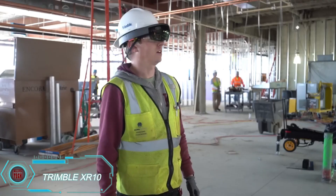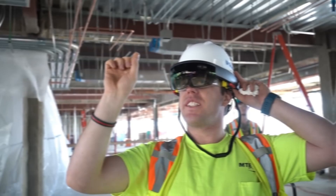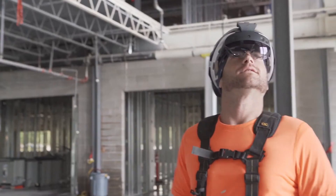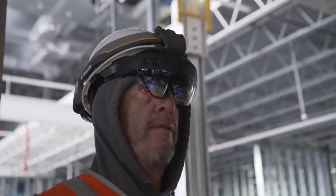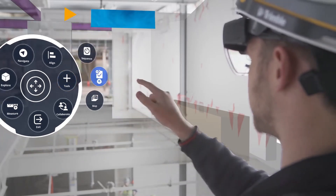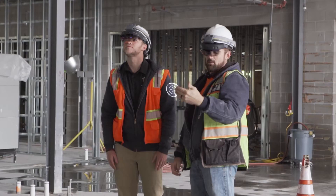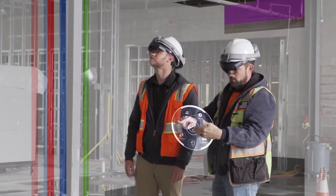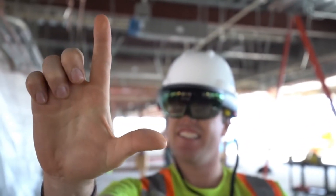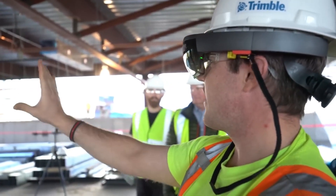Microsoft continues to push boundaries, and their collaboration with Trimble brings us the XR10, a mixed-reality headset designed specifically for construction workers. Built on the foundation of the HoloLens 2, this headset comes equipped with a helmet and ear fans, making it perfect for dusty, noisy environments. With 2K resolution, it can handle humidity up to 80% and temperatures up to 27 degrees Celsius, offering clear visuals even in loud 115-decibel conditions. You can also wear it over regular glasses. At 1.2 kilograms, it's a bit heavy, but still an impressive tool for demanding environments.